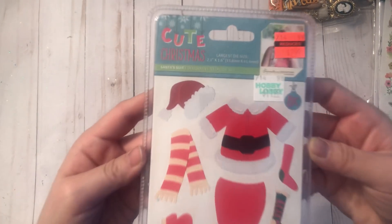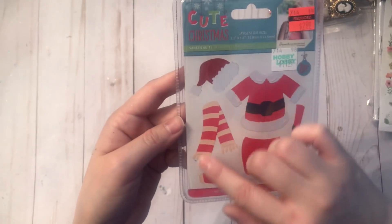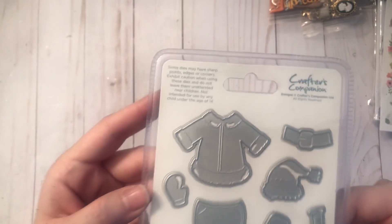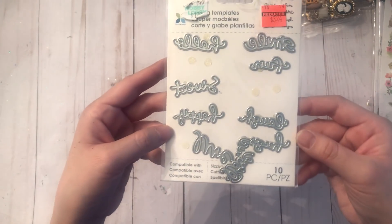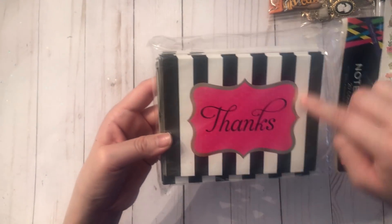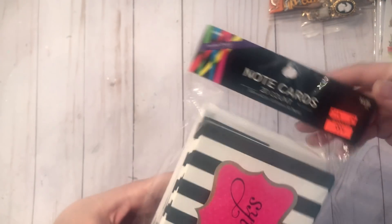I found this die set for $2.99 — it has pieces of Santa's clothing but also a scarf which would be really cute for winter projects. I thought it might be the right size for one of my bear dies. Next I found this one for $3.24 with all these words: hello, smile, shine, fun, sweet. And finally I found these note cards — it says 'thanks' but I thought it would be a really nice background, so I can either use them as-is or use the paper as a layering piece. They were 99 cents and there are 20 in this pack.